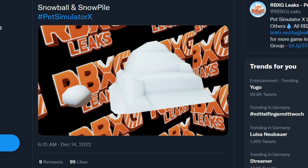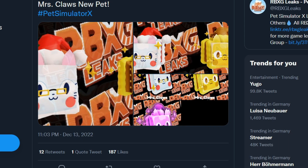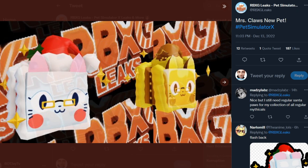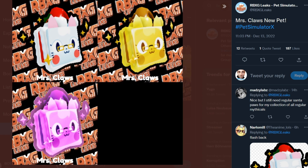We also have a leak of a snowball and a snow pile — maybe we'll be able to grab snowballs and throw them at other people, which would be really cool. Now we'll look at the new mythical from the event. It will 100% be a mythical — it's called Mrs. Claus. Last year we had the Santa Paw, so this is a pretty cool idea. Hopefully everyone will be able to get some of those.